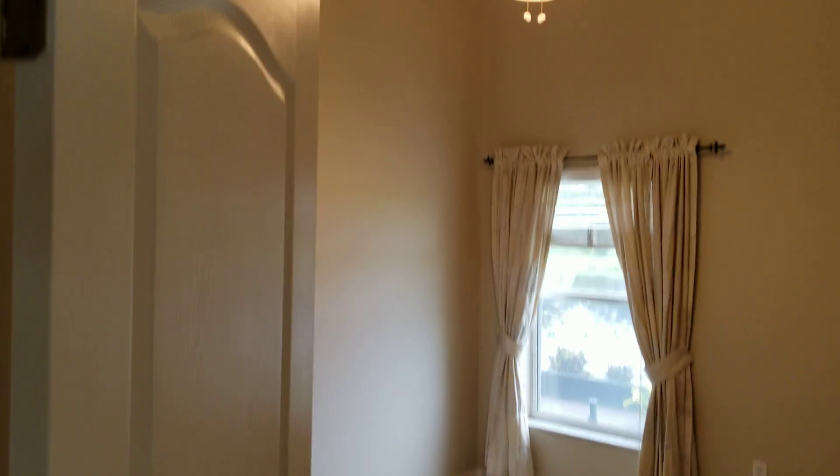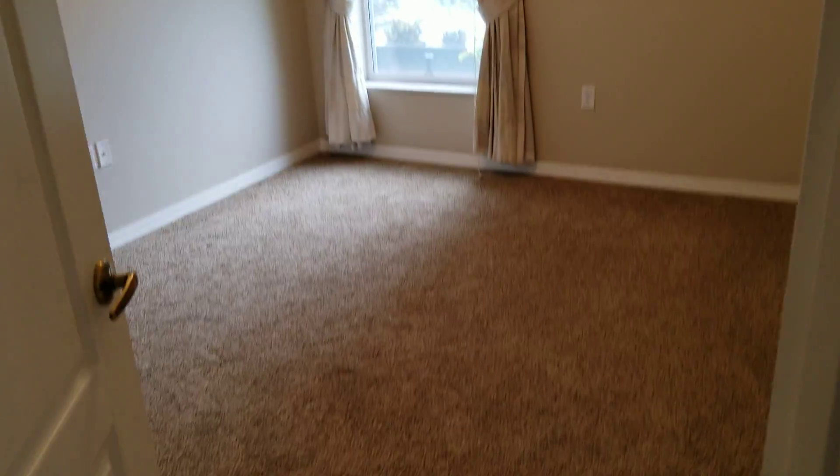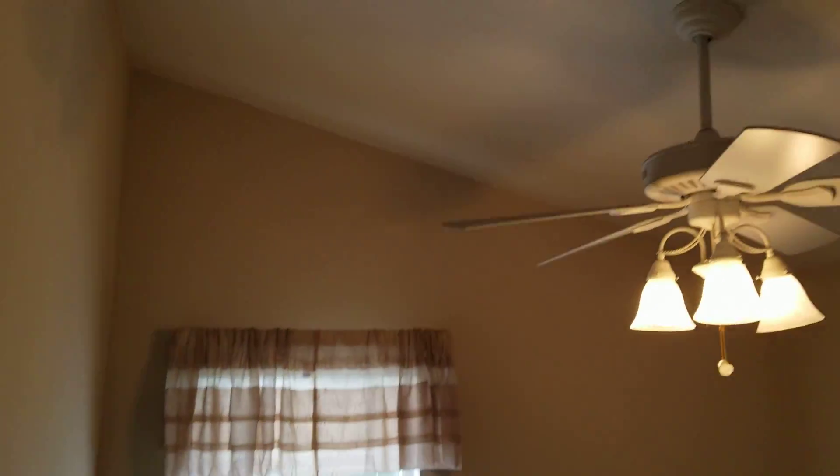From this entrance we have the other two bedrooms with very high vaulted ceilings and new carpets. The rooms are on the small side — this one is about 10 by 9, maybe a 10 by 10. We've got a linen closet in the hallway.